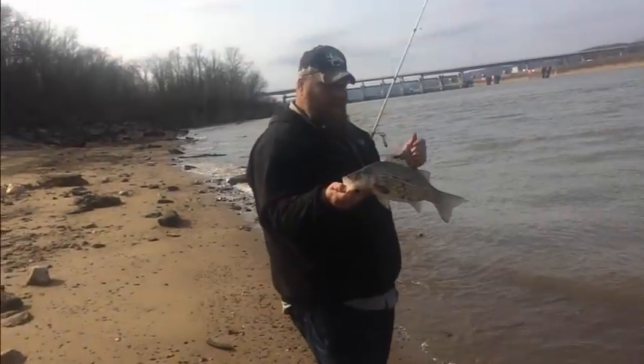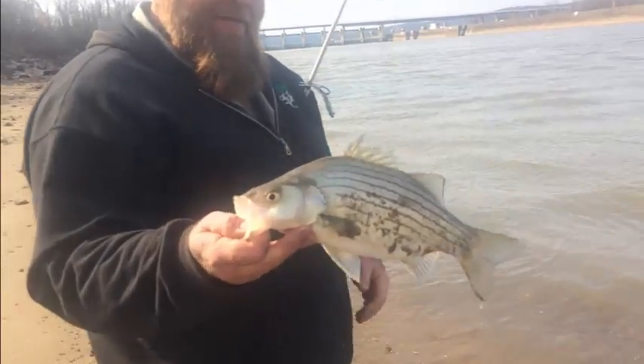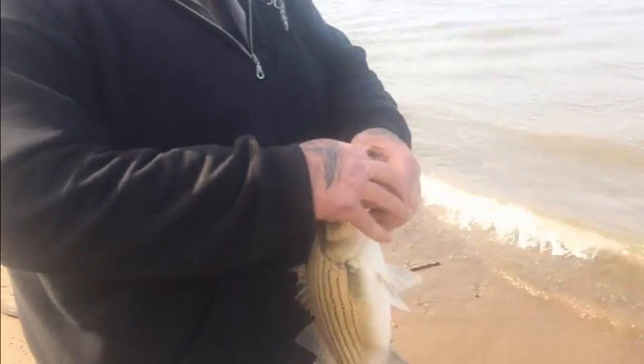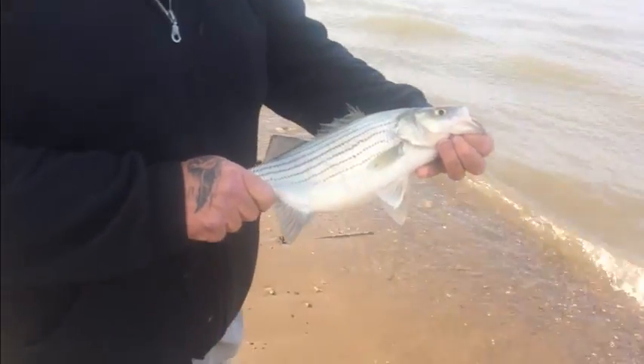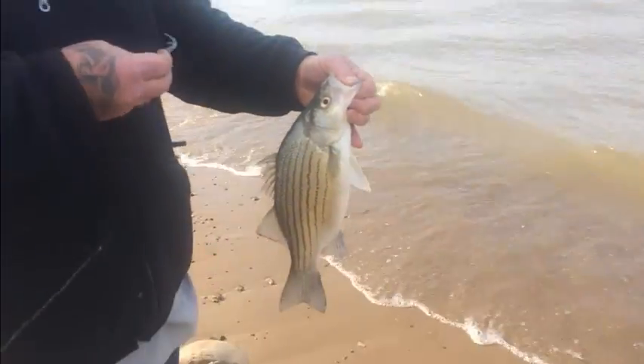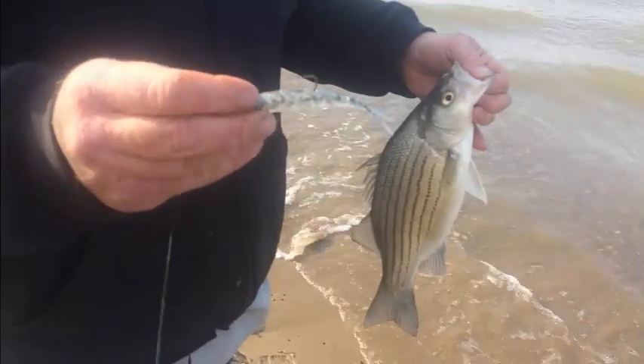That's pretty — a little hybrid bass. Take a picture of the clean side. What did you catch it on? A little flute, a mini flute. Nice.